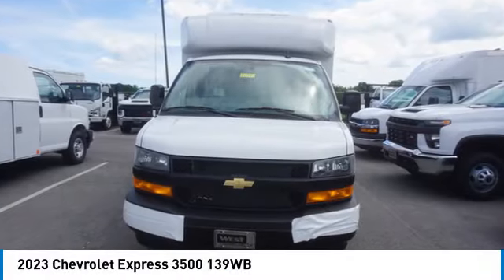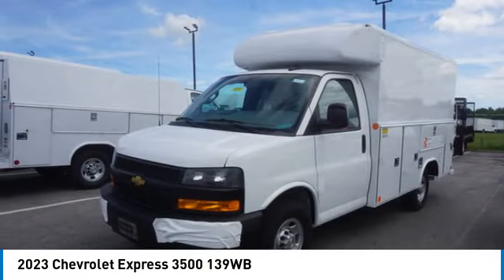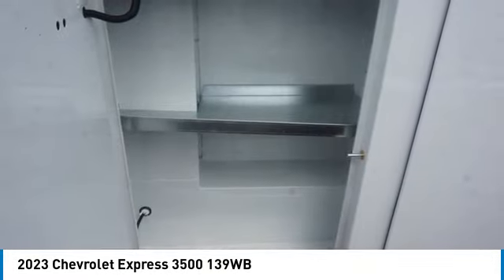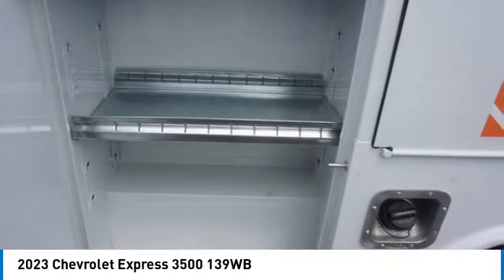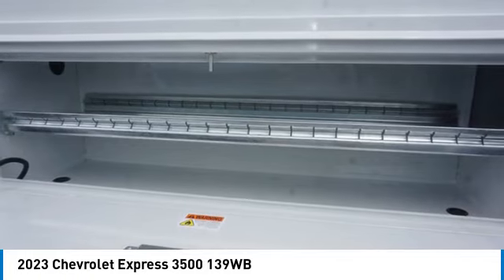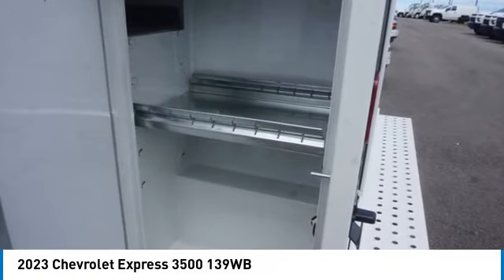You are going to love the 2023 Express. The Express offers massive spaciousness, style, safety, and a surprising amount of optional features with enhanced towing and hauling capabilities. The Express is built to get the job done and is priced below $60,000.